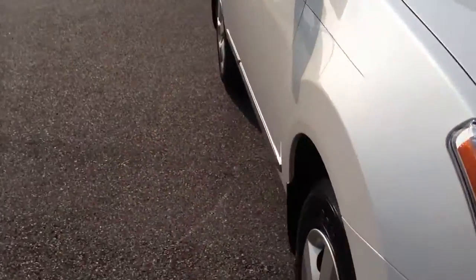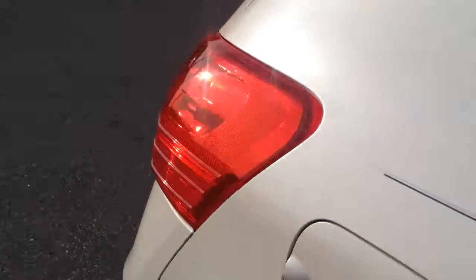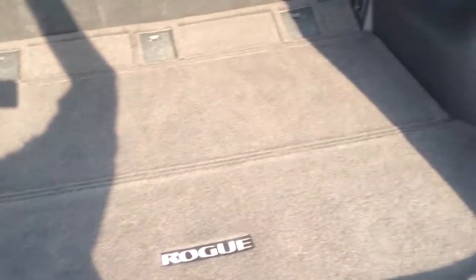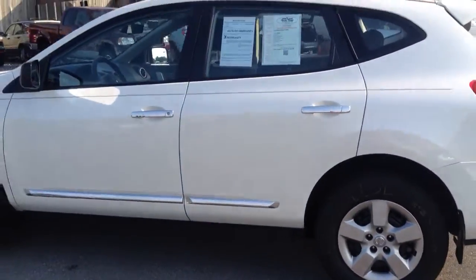It comes in pearl white, as you can see, and it has a nice black pin stripe running down the side, chrome side moldings as well as chrome door handles. It's an all-wheel drive — we sell a lot of these Rogues and you get a lot of nice value for the money. You can see the Rogue mat in the back. White's a good color on it.